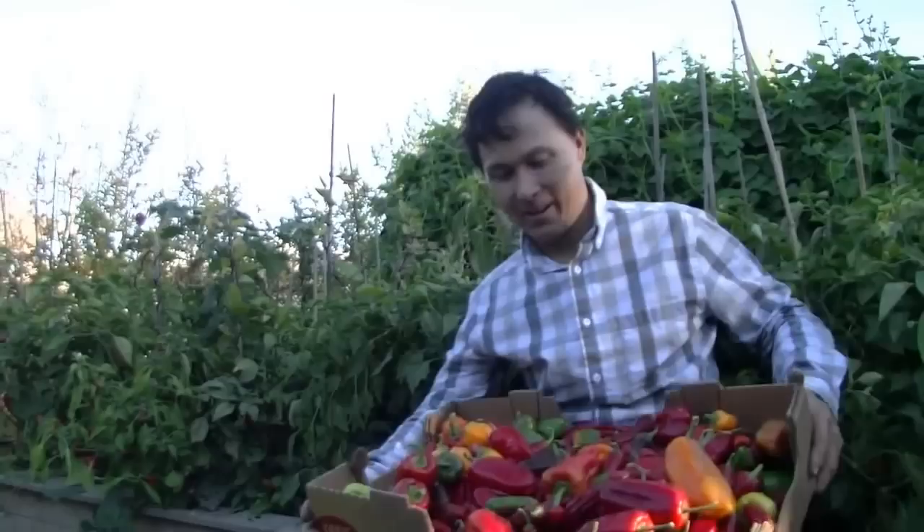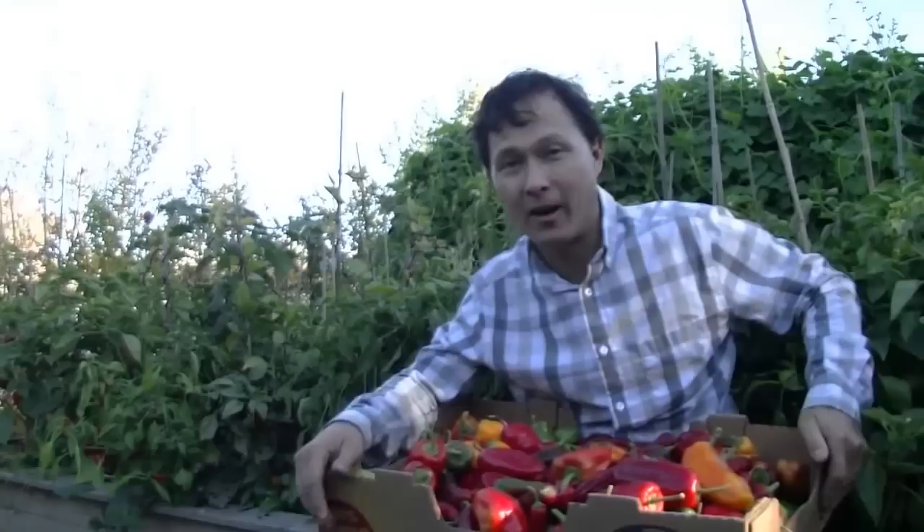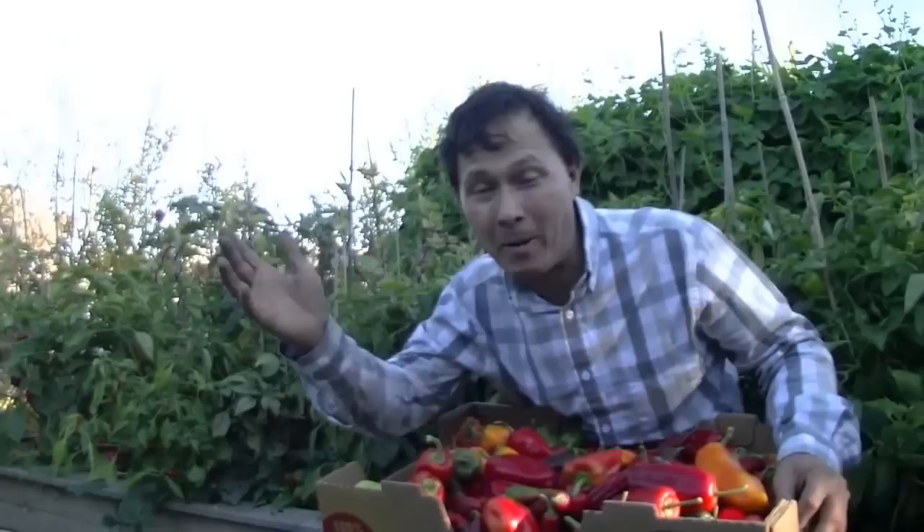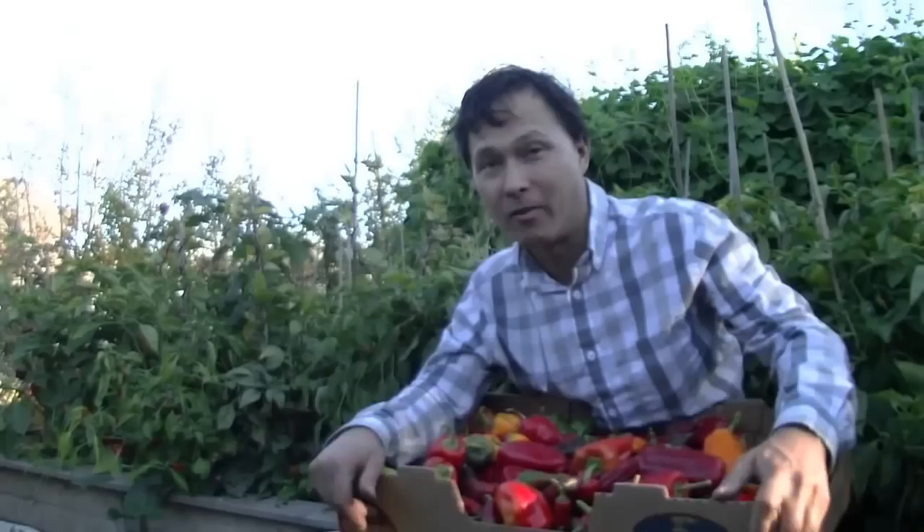Alright, this is John Kohler with growingyourgreens.com. Today I have another exciting episode for you. As you guys can see, today I'm harvesting my peppers — end of season harvesting — but this is not a pepper harvesting video. What today's episode is about is pest and bug control.